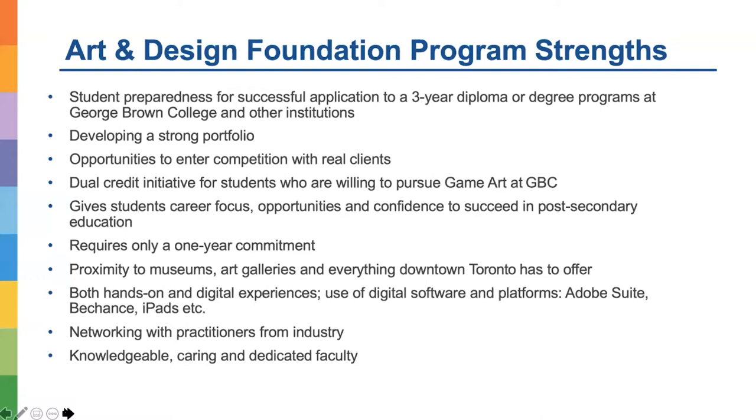These are the strengths of our program. We prepare our students for successful application to three-year diplomas or degree programs here at George Brown College or other institutions. We help our students develop a strong portfolio. We also have projects where we work with industry and real clients, as well as one elective course helping students learn about game art and produce designs they can add to their portfolio if they want to apply to the game art program.